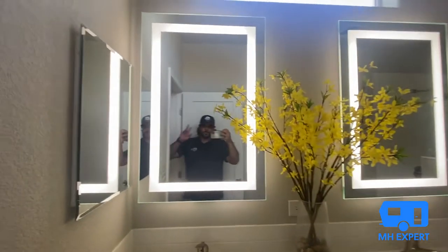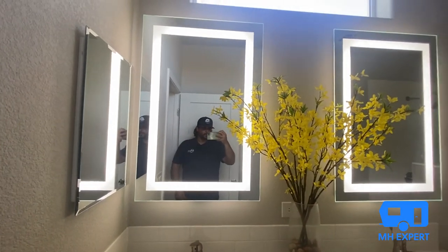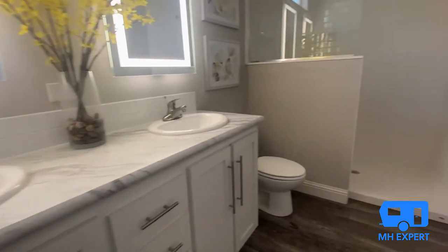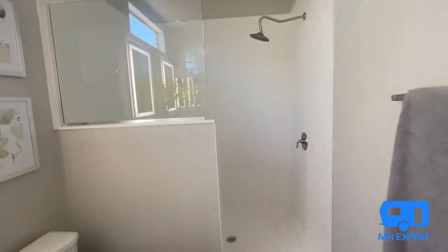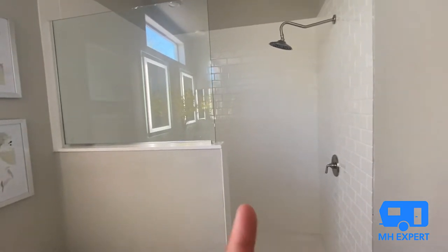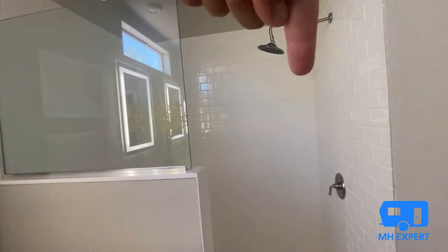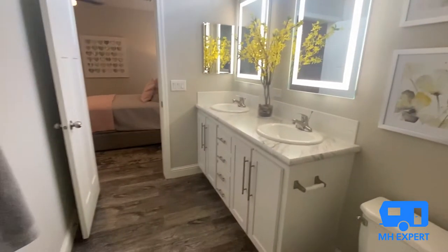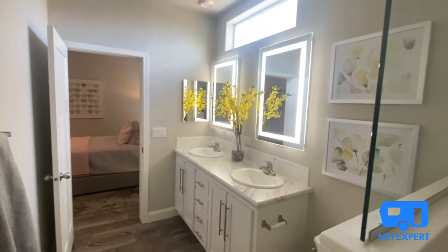Look at this — the LED backlit mirrors. I love those; they work very well. As for the shower, there was a mix-up — if you order the shower again you'll get it switched so the shower head will be over here. But this bathroom is very well lit.